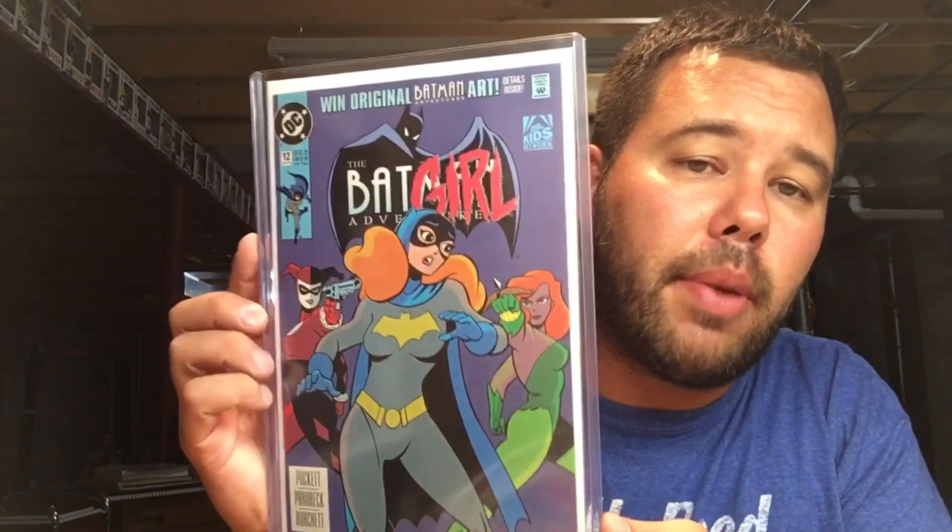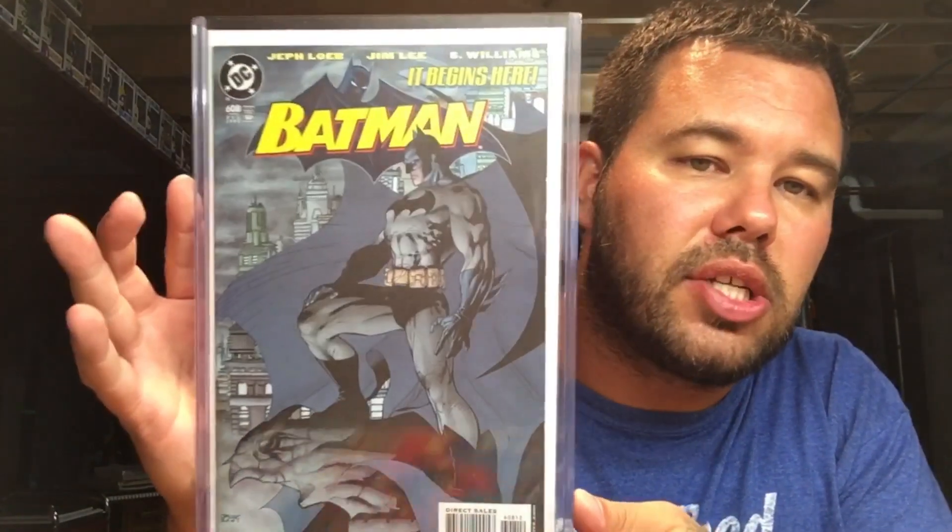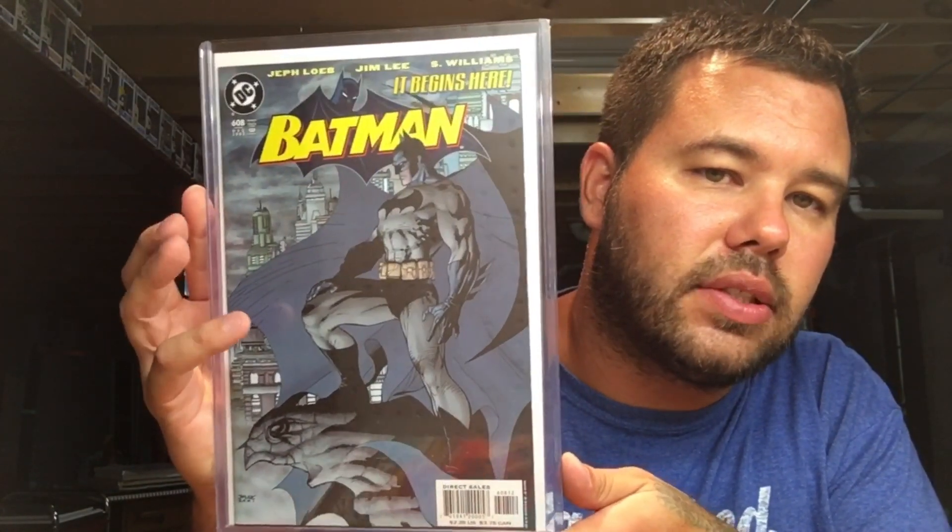Batman Adventures number twelve — first appearance of Harley Quinn. Batman 608, second print, Jim Lee — goodness, great cover. Love this book.